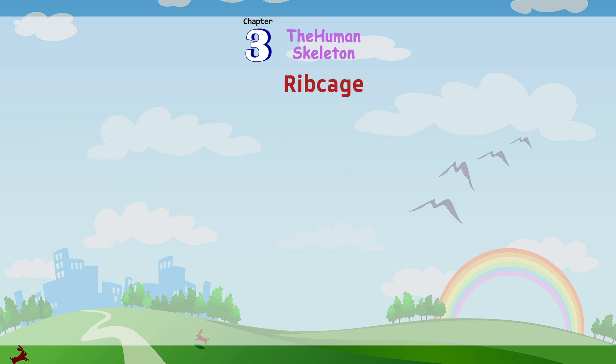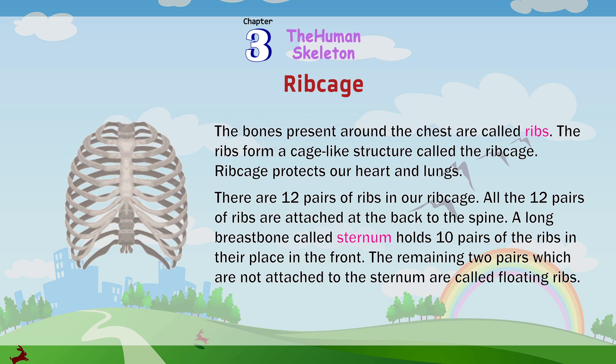The bones present around the chest are called ribs. The ribs form a cage-like structure called the ribcage, which protects our heart and lungs. There are 12 pairs of ribs in our ribcage. All 12 pairs of ribs are attached at the back to the spine. A long breastbone called the sternum holds 10 pairs of the ribs in their place in the front. The remaining two pairs, which are not attached to the sternum, are called floating ribs.